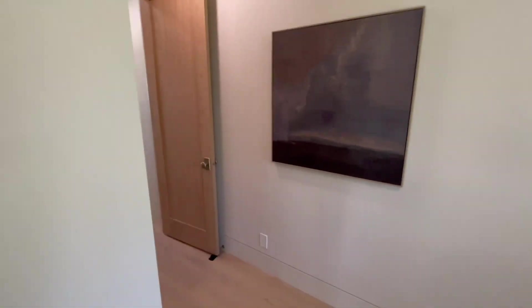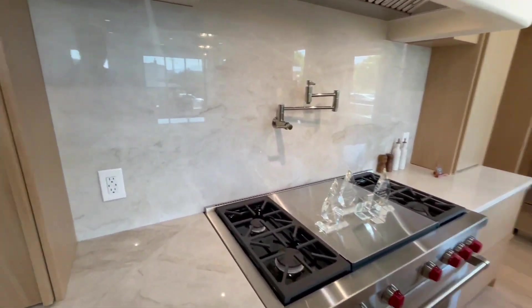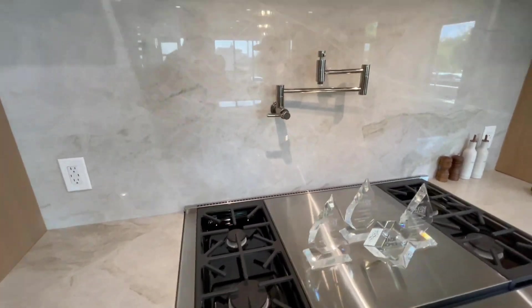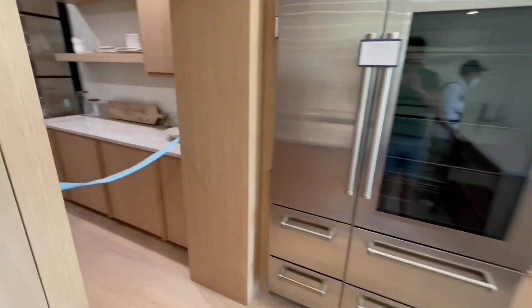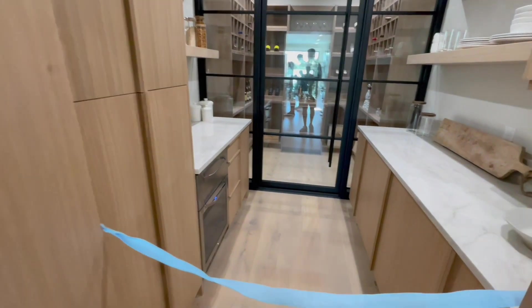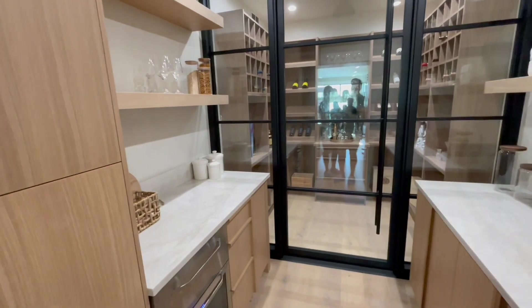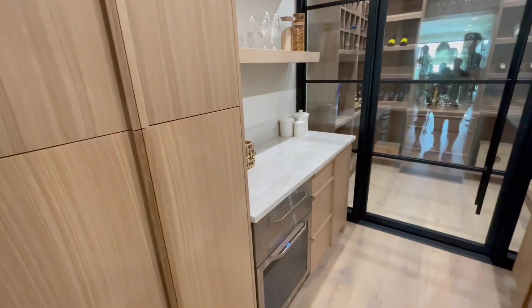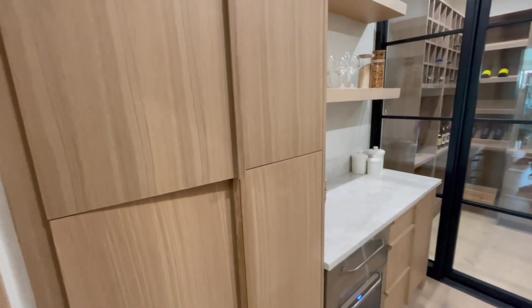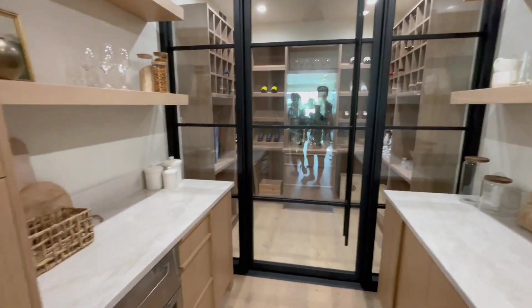Okay, bedroom number one is behind the kitchen. We have another view of the kitchen island. The bath spots are so nice. Check this out — you have the pantry and then a climate-controlled wine cellar back there. Very nice. I bet they have soft-close drawers. I love it. Plenty of counter space, everything you'd want for entertainment.